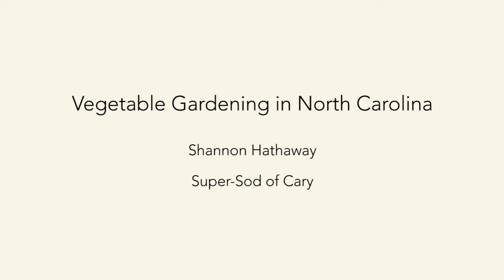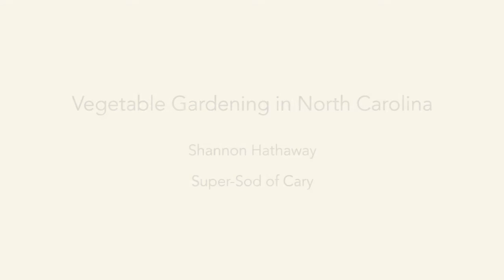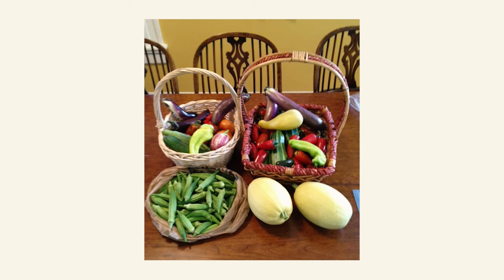Welcome folks, and thank you for coming today. This is our first class in a series we're planning to do about once a month, timed according to what you should be doing in your yard that month. The first class is vegetable gardening in North Carolina. My name is Shannon Hathaway and I'm an outside sales consultant here at SuperSod. Vegetable gardening is my passion and I love growing edibles.